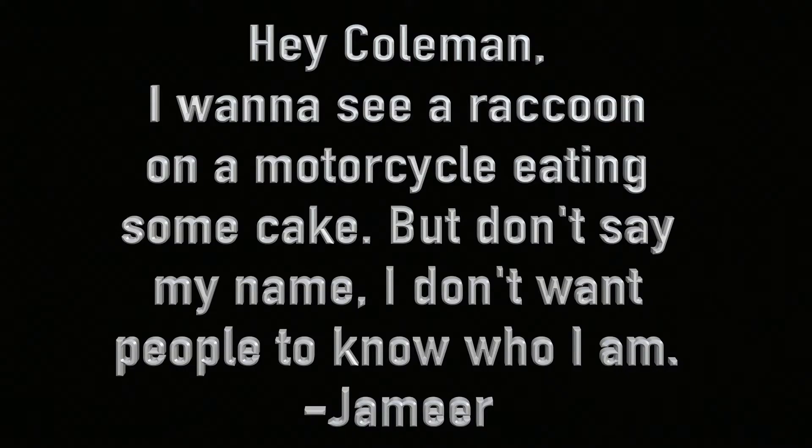Hey Coleman, I want to see a raccoon on a motorcycle eating some cake, but don't say my name — I don't want people to know who I am. From Jameer. All right Jameer, let's do it.